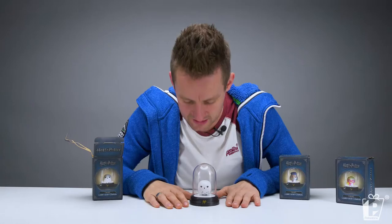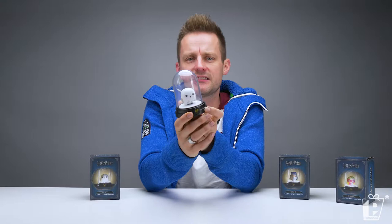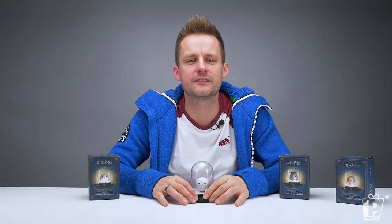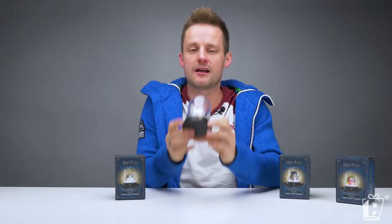So here we have Hedwig — Hedwig's a boy, right? He is a snowy owl, born in 1991. Harry Potter's faithful companion. A lovely collectible item there and the first of our bell jars.